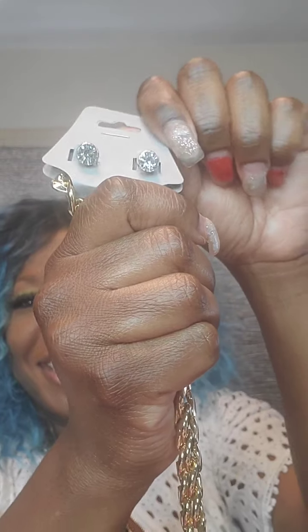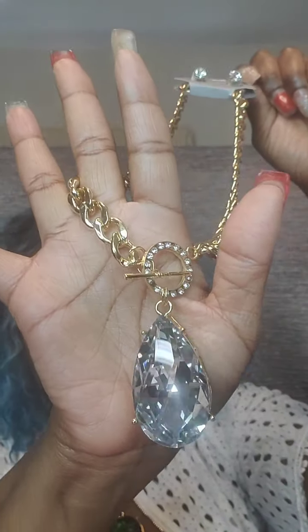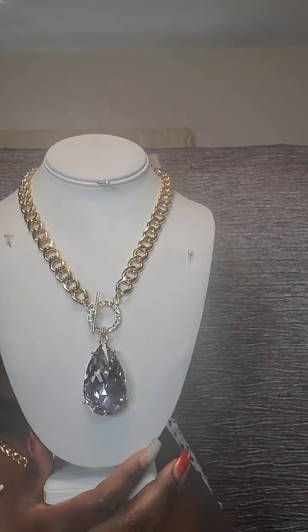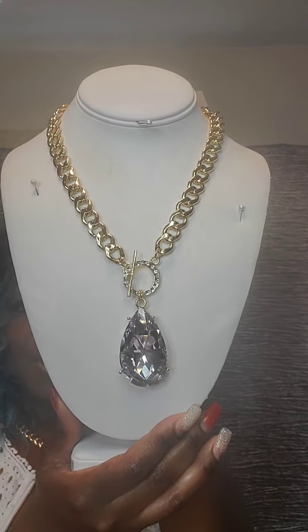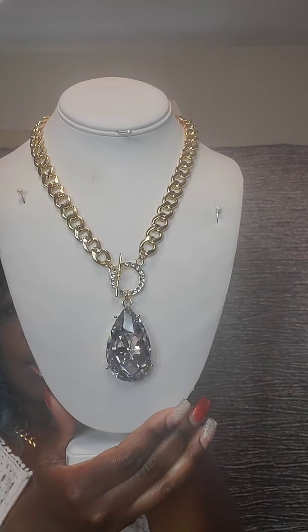Next one is gold with clear rhinestones and a bold necklace, toggle closure, and a gorgeous clear teardrop jewel. Very pretty. This one is $16. Just say 'gem' for this one.